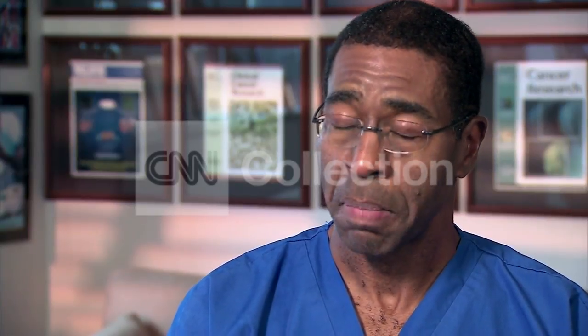Currently, we're diagnosing Alzheimer's with a memory test. But by the time you get memory loss, you've already lost 50% of your brain cells. It's very difficult for any treatment to be effective at that point.